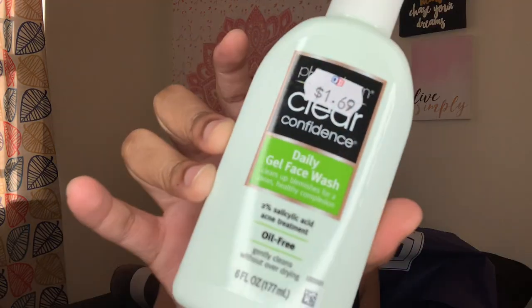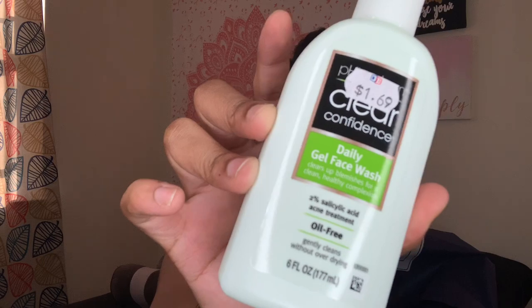The last skincare item is the Clear Confidence Daily Gel Face Wash. I picked this up because I need more face wash — my current one is the Bioré Charcoal Moisturizing face wash, which has been working great, but I couldn't find it at Dollar Tree. I don't like experimenting away from things that work, but I'm trying to find the perfect skincare routine for baby-smooth skin with no blemishes or marks.